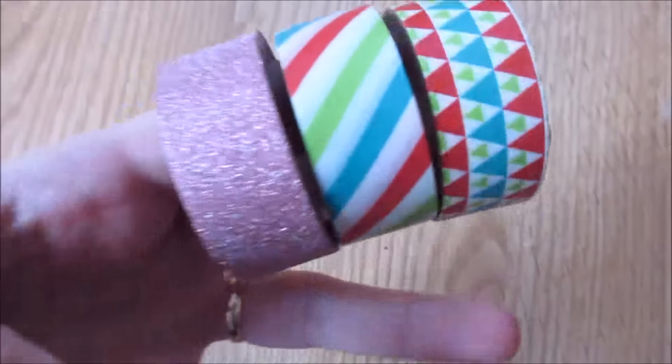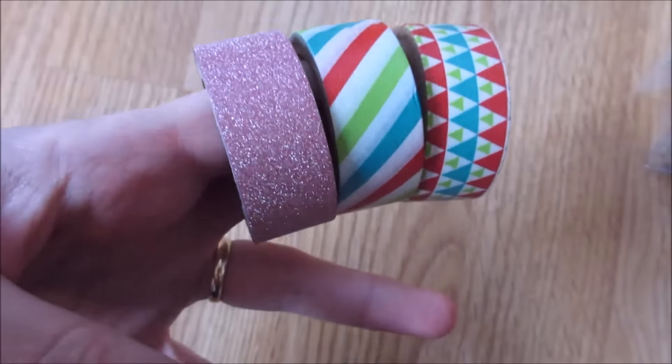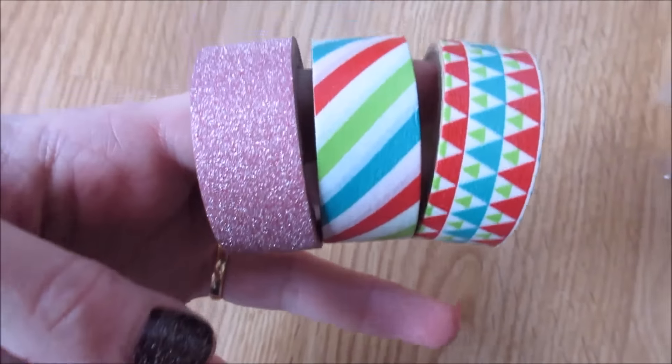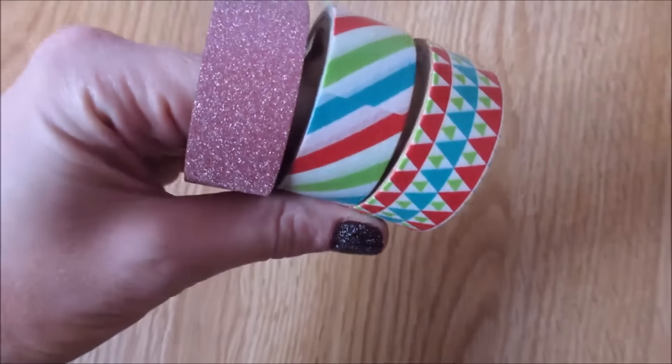I thought those were super cute. And then I picked up three things of washi tape. They look really blue in here but it's like a pink glittery one, and then stripes and triangles — the geometric one. I paid a quarter a piece for those. I thought that was a good deal.